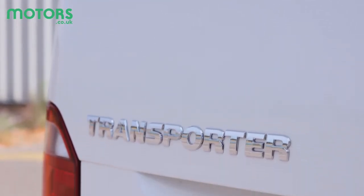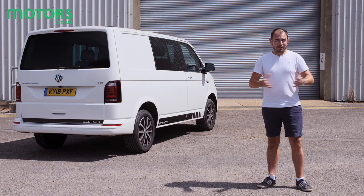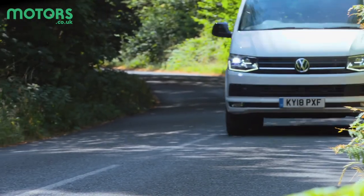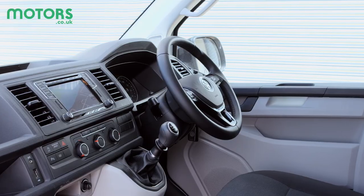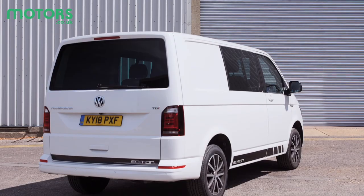Overall, the Transporter is a practical all-rounder which is good to drive and well-equipped. The build quality is right up there with the very best in class, and the engines are powerful and frugal. The only things we'd say is that higher-spec versions can be expensive to buy, and usable in-car storage could be better.